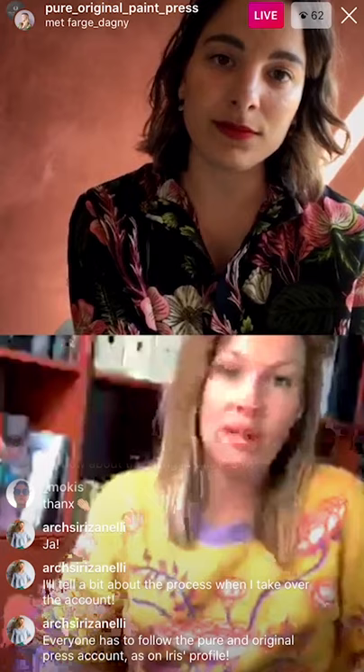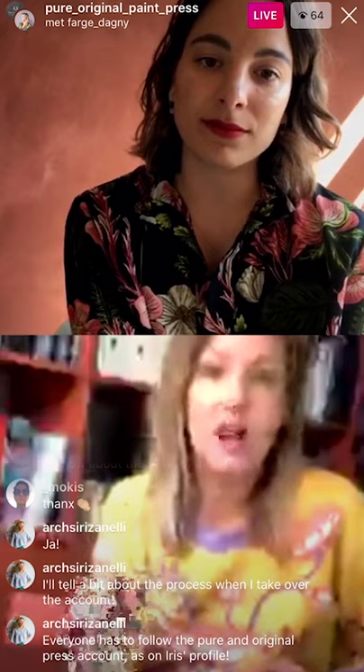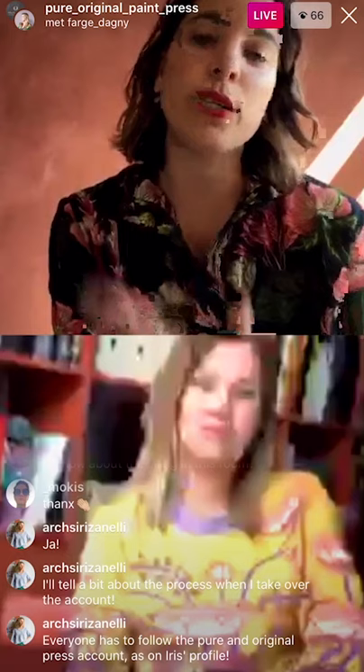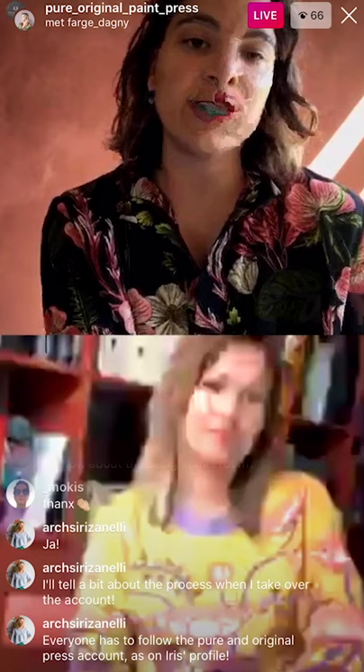If you want to see the actual house, this live will quit, be shut down, and will start again on the Pure and Original Paint Press account. In a few minutes it will be back on. We will close this one and then you can tap again on the play button as you did to open this live session, and you will see Siri starting the tour. Please keep watching and thank you for watching this live session.